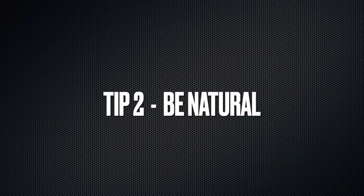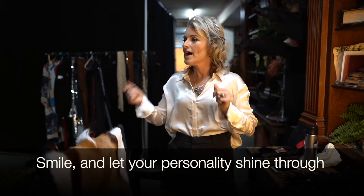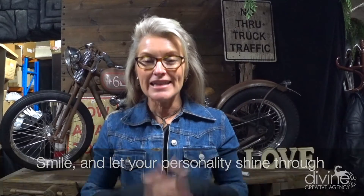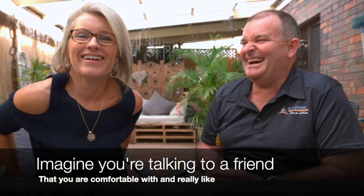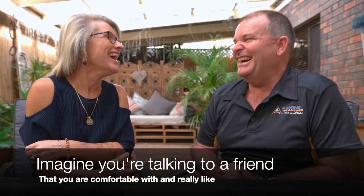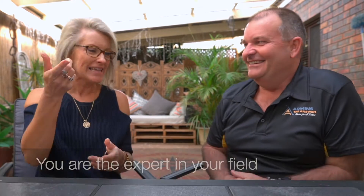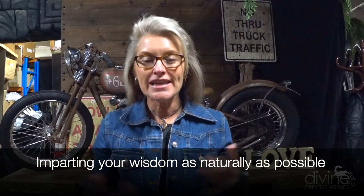Number two is all about being natural. I always tell my clients it's really best if you smile when you're delivering, because people like to look at your face and see that you're bright and bubbly and that your true personality is coming through. Just imagine that you're having a conversation with somebody that you really like, speaking about a topic you know a lot about — possibly an area you're an expert in — and you're imparting that information and wisdom as naturally and authentically as possible.